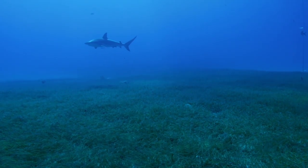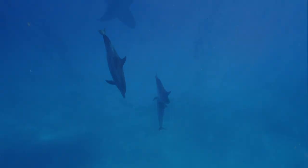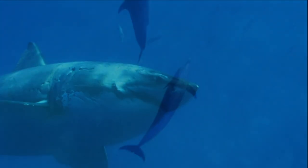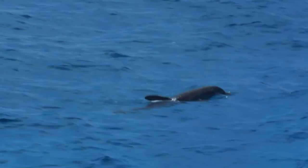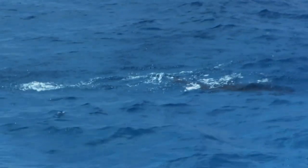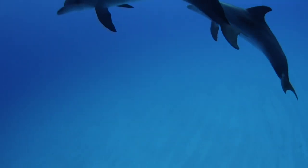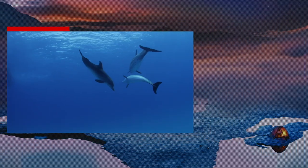Sharks can detect a current as weak as one billionth of a volt. Sharks have electroreception, and dolphins have echolocation — who has the edge? Maybe it's a draw. But dolphins are mammals like us, so they have another weapon: their intelligence. Research shows that the dolphin brain is second only to humans among mammals. Can they outsmart the sharks?